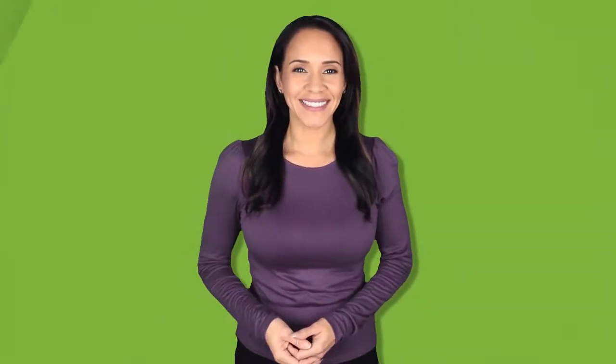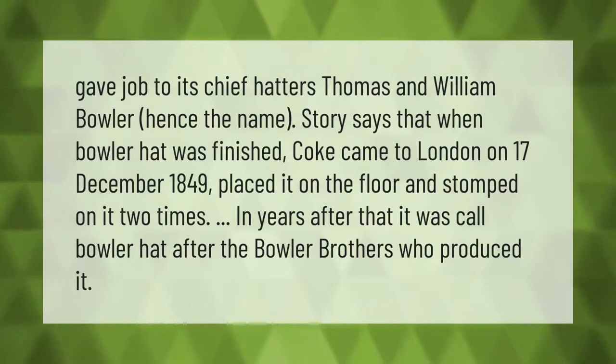The hat maker gave the job to its chief hatters, Thomas and William Bowler — hence the name. The story says that when the bowler hat was finished, Coke came to London on the 17th of December 1849, placed it on the floor, and stomped on it two times. In the years after that, it was called the bowler hat after the Bowler brothers who produced it.